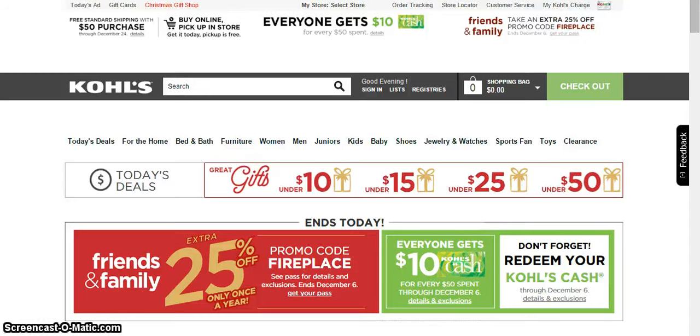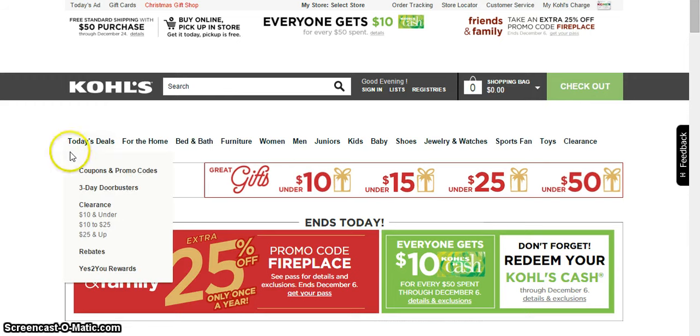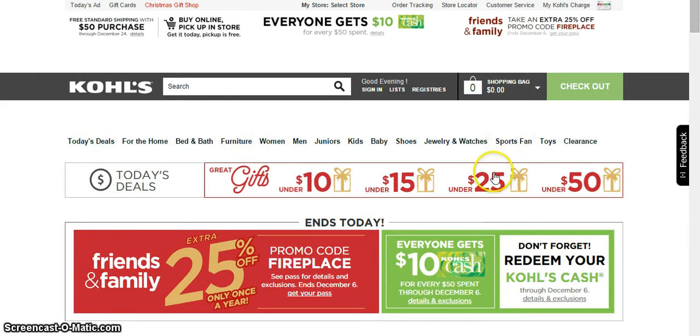Hey everybody, it's Adam Snyder here with Homemade Entrepreneur. Today I want to show you guys my thought process when I'm going to make a purchase online — so doing online arbitrage. For this I'm going to use Kohl's because I got a few emails about their friend and family extra 25% off using promo code fireplace, plus $10 Kohl's cash for every $50 spent through December 6th — so it's about to expire.